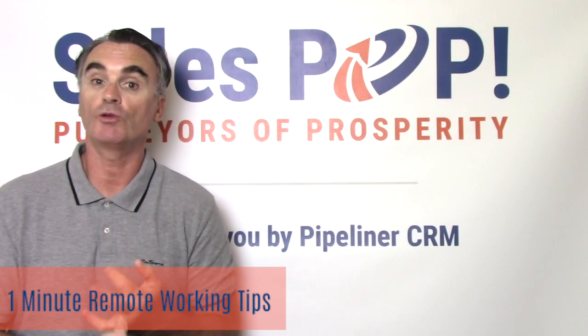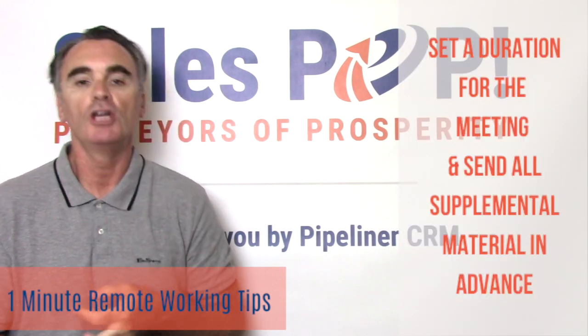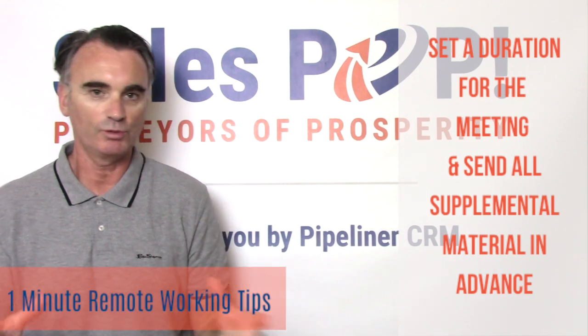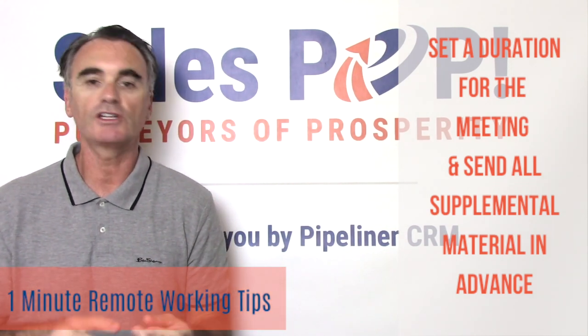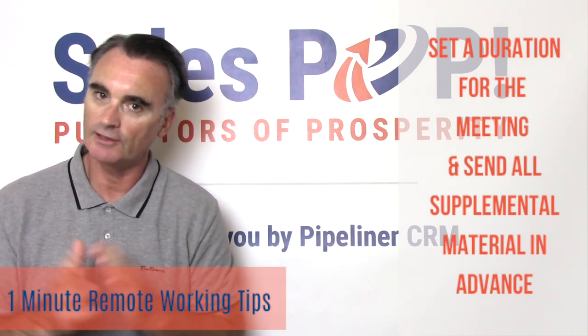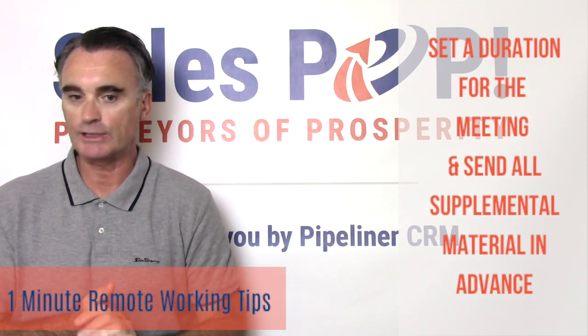Make sure you've also allotted the correct amount of time. Don't ask for an hour-long meeting just because that's the default on the virtual meeting technology you're using — calculate it. I've had people ask me for hour-long calls that only take 20 minutes. It's kind of annoying and disrespectful.